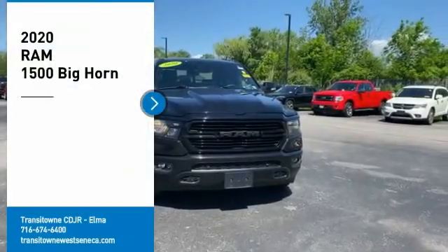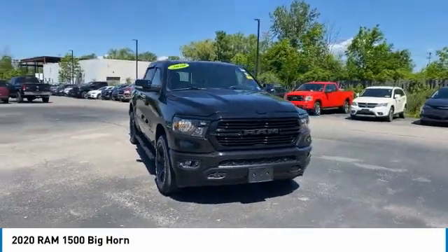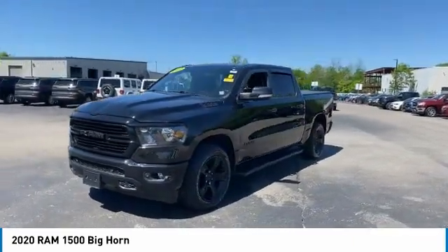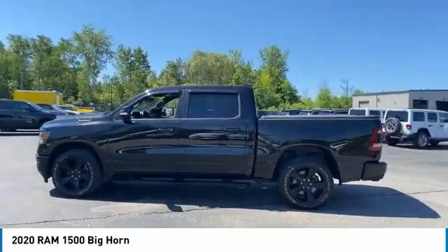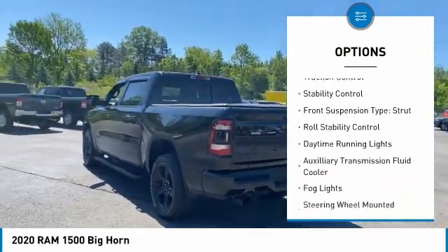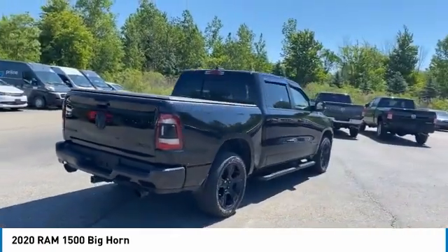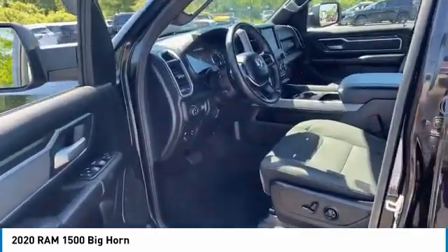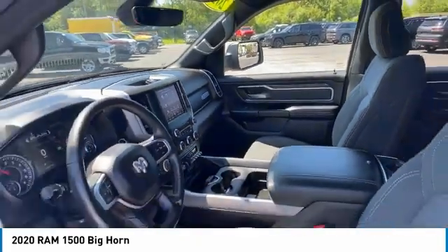Looking for the right vehicle? Check out the 2020 RAM 1500. It went against the Chevrolet Silverado, Ford F-150, and Toyota Tundra — all excellent trucks in their own right — and the RAM took home the prize for its well-rounded strengths. Here are some of this vehicle's great options: power windows with safety reverse, emergency braking preparation, active grille shutters, traction control, stability control, front suspension type strut, roll stability control, daytime running lights, auxiliary transmission fluid cooler, and fog lights. If you like it online, you'll love it in your driveway — take it for a spin today.